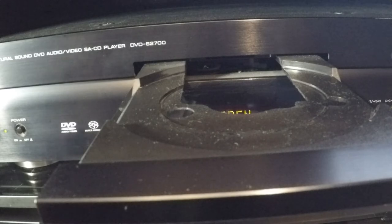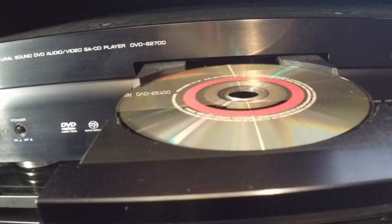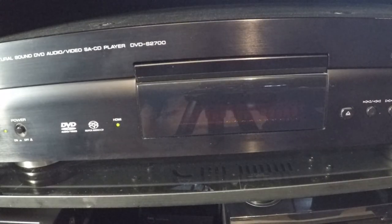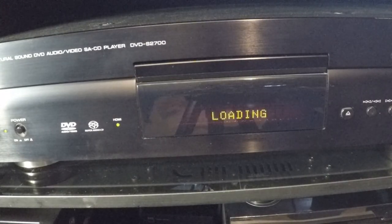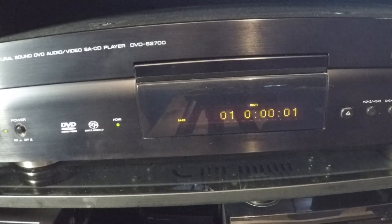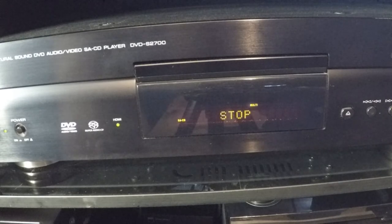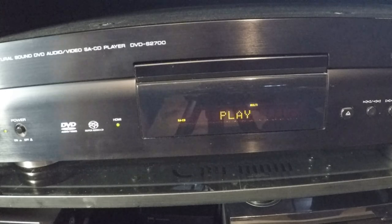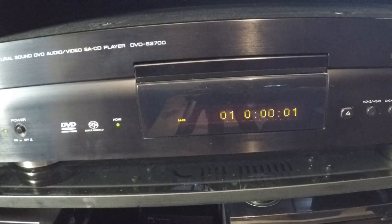This is a Super Audio CD. We can see on the display the multi-channel version. I can stop and change to the stereo layer.